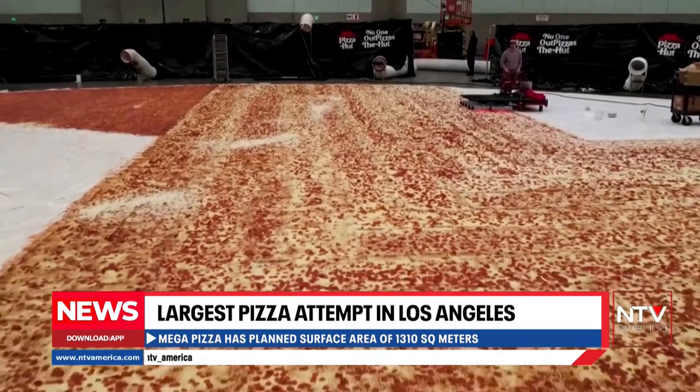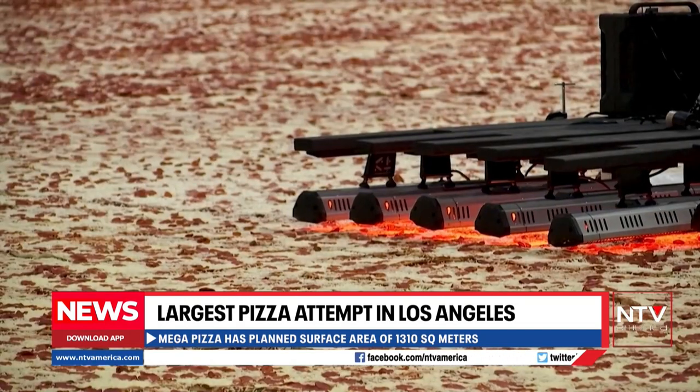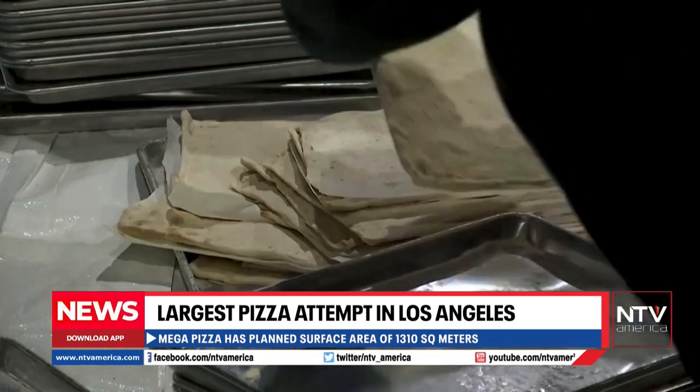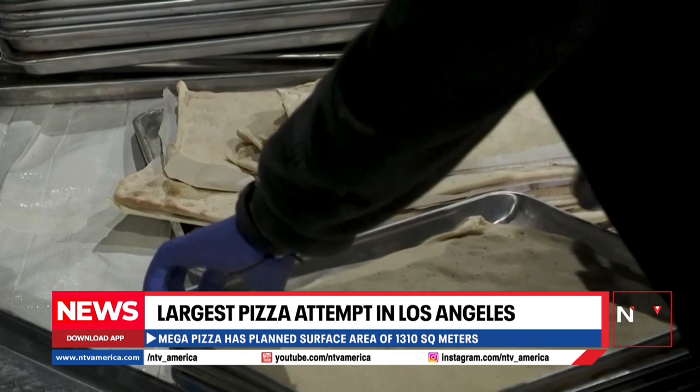To make the pizza, rectangular slices of pizza dough are laid along the base of the pizza. Then pizza sauce is painted onto the dough before cheese and pepperoni are added. A cooking device then hovers over the pizza to cook it.